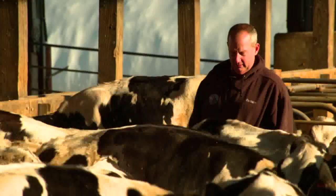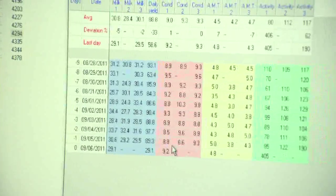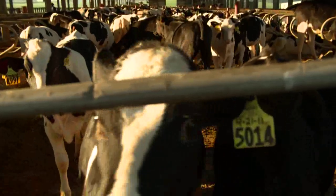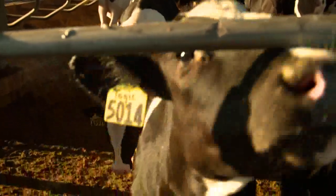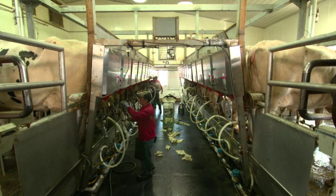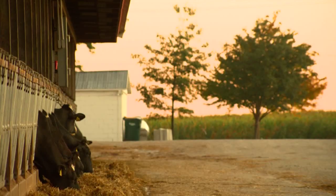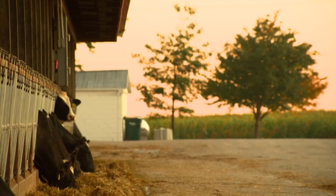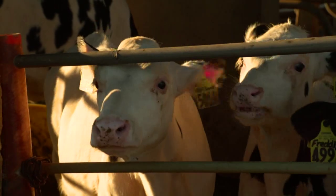This shows how long it took her to milk — 4.3 minutes — and here's the average. What that gives us the ability to do is sort our cows by milking speed, because we're milking 12 on a side. They come in, we put 12 units on, and they cannot leave the milking parlor until all 12 cows are done.